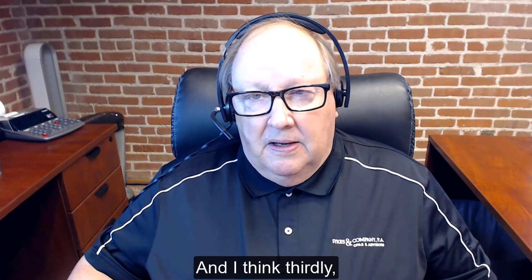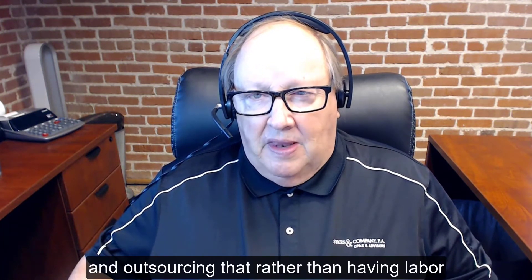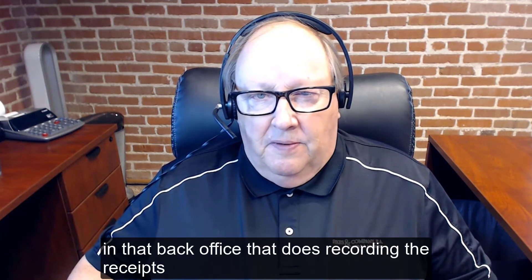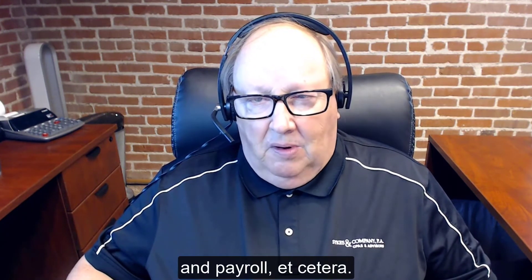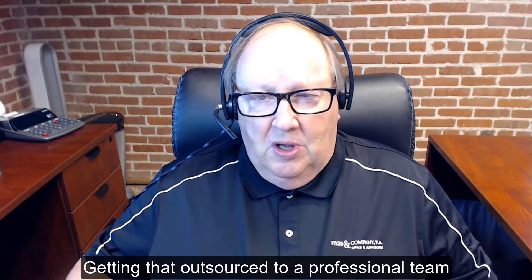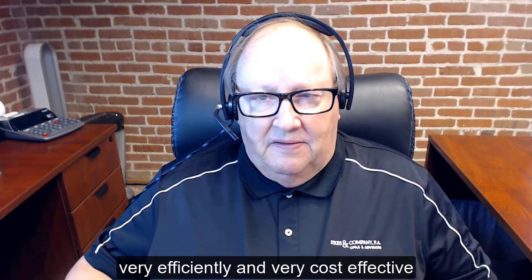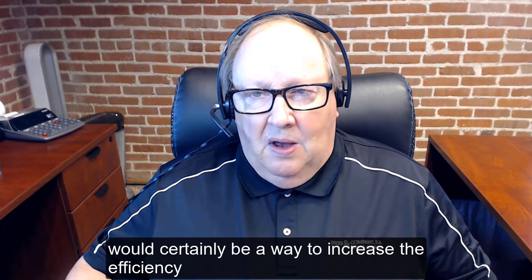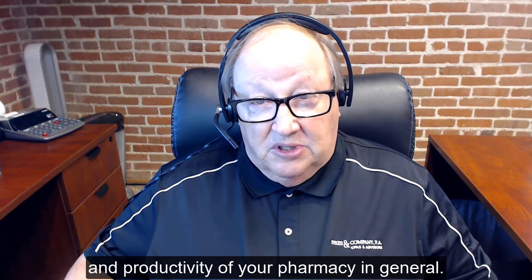Thirdly, consider outsourcing your accounting system rather than having labor in the back office handling receipts, disbursements, bank statements, and payroll. Getting that outsourced to a professional team and services outside can be handled very efficiently and cost-effectively, and would certainly be a way to increase the efficiency and productivity of your pharmacy in general.